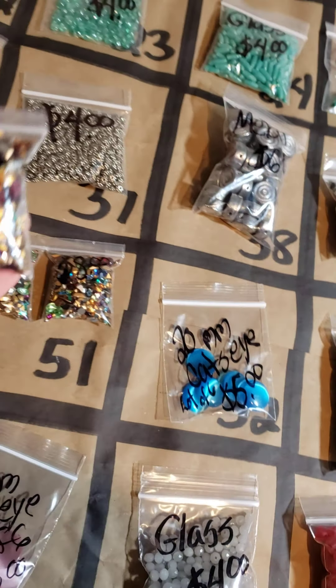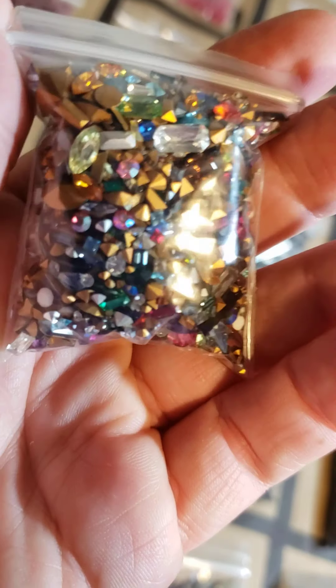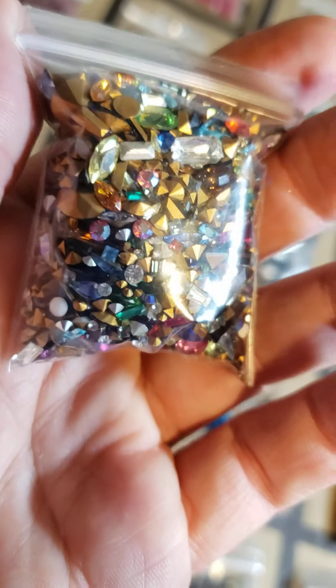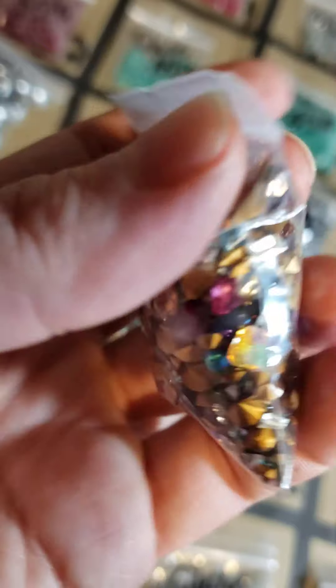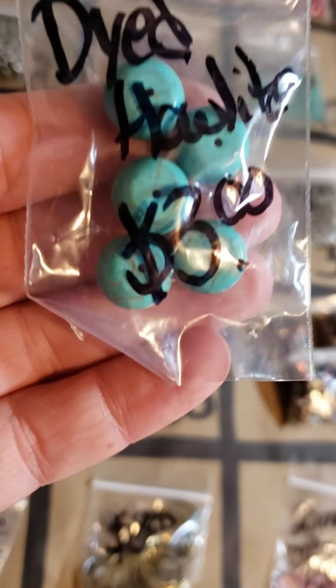I have a few left of these $8 Swarovski bags — this is a mix, a little under two ounces, genuine Swarovski, mix of them, $8 a bag. Let me know how many bags you want. Number 50: dyed howlite, $3.